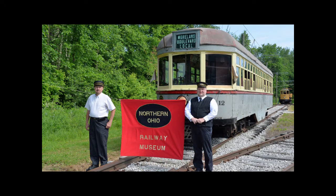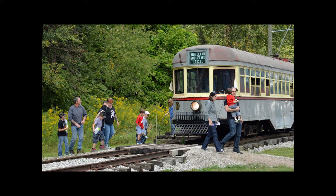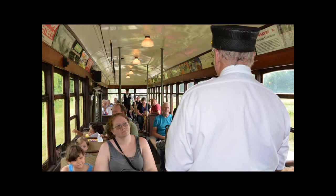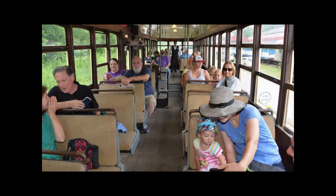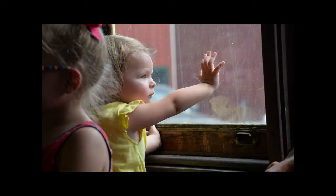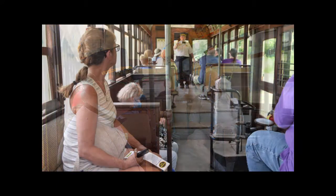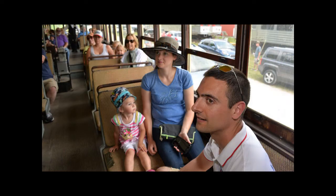In 2017, the museum began offering trolley rides to the general public, in addition to the guided walking tours we've been doing for many years. A trolley ride is not only fun, it is a trip into the past — an opportunity to experience transportation as it was a hundred plus years ago. Sit in the same seats that your grandparents, great-grandparents, and others once used to go to work, shopping, church, and recreation. This is history in motion that you get to experience yourself.